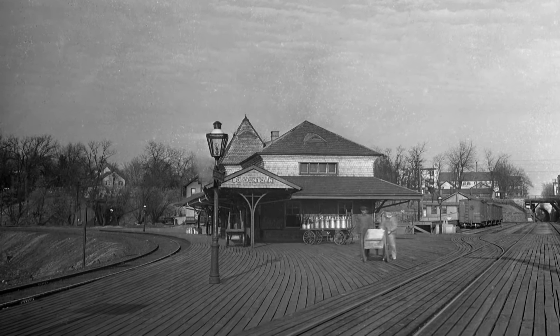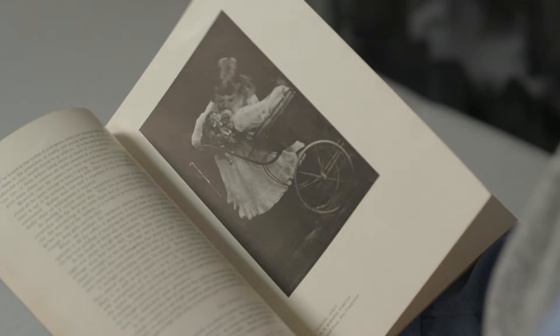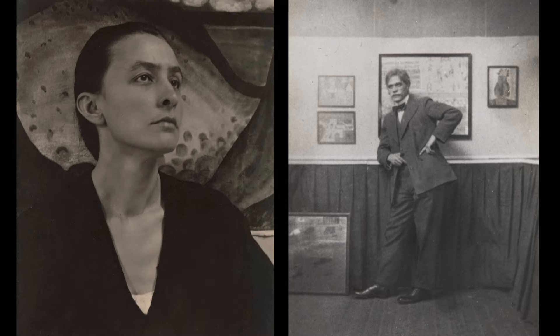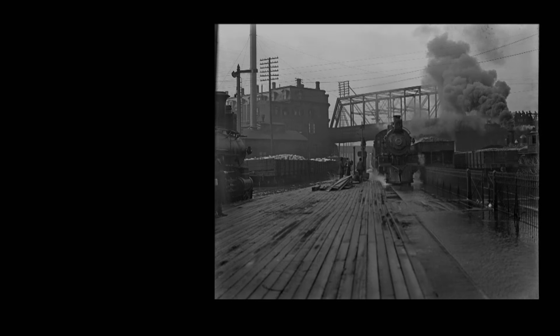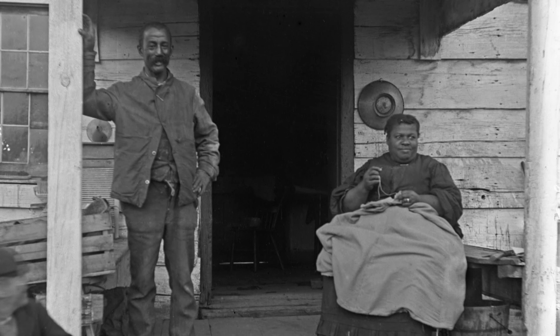Grant Kastner was observing the world around him and creating carefully composed, thoughtful images. He cared about aesthetics. Through photography magazines and camera clubs he was aware of and emulated great photographers working at the time, including Lewis Hine the social crusader and Alfred Stieglitz — the gallery owner and later husband of Georgia O'Keeffe. Kastner is a contemporary of Stieglitz, who was a member of the Photo-Secession, the group that really believed photography could and should be considered an art form.